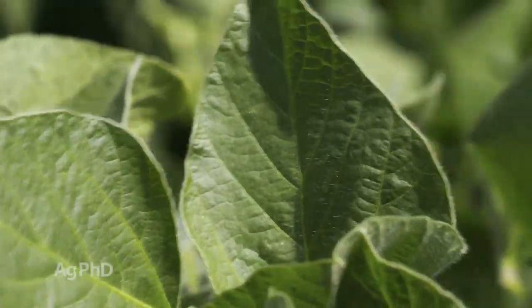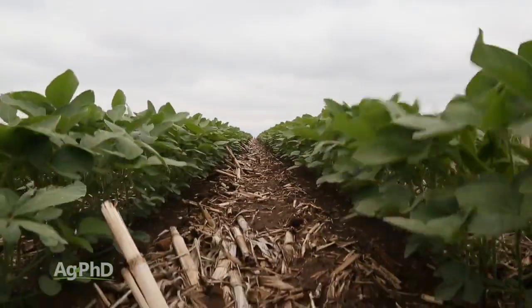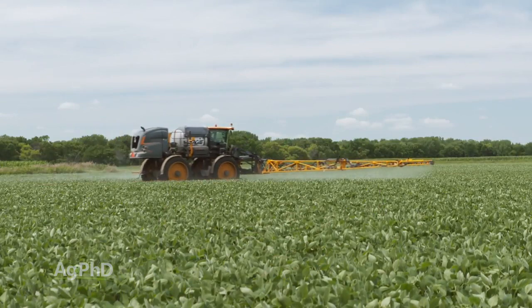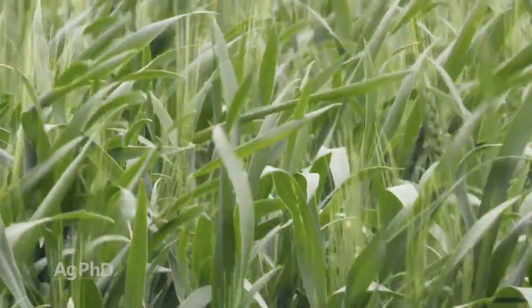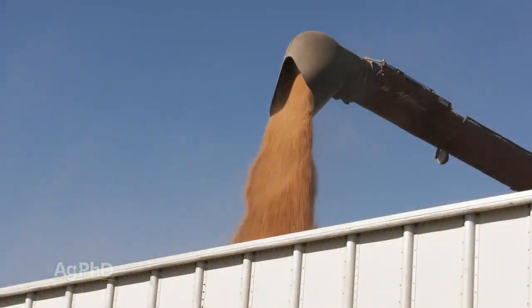In soybeans, probably the biggest thing is you need a tremendous amount of potassium. Potassium does move to some degree even in heavy soils with lots of rainfall, and in light soils it can move at least a little. Make sure you've got plenty of potassium out there and don't forget the micronutrients. Late season foliar feeding absolutely can pay in soybeans because so much of soybean yield is determined in August, compared to a little earlier in corn and much earlier in wheat. Don't give up on your crop — you can still push yield by driving nutrients into those plants.